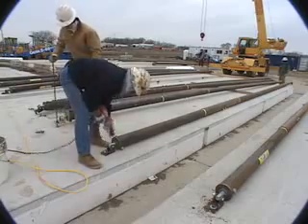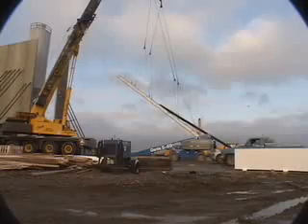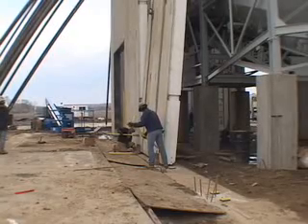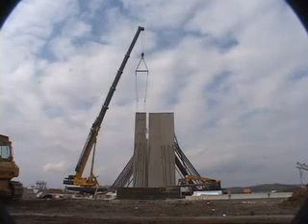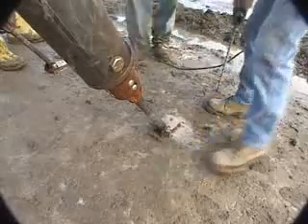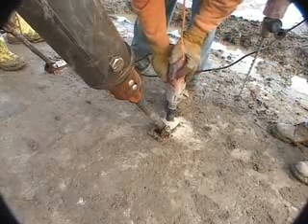Temporary steel wall braces were attached prior to lifting and placement. These 12-foot by 60-foot wall panels weigh approximately 70,000 pounds. Burke wall braces every 2 feet are anchored to a concrete pad as soon as each wall panel is set.